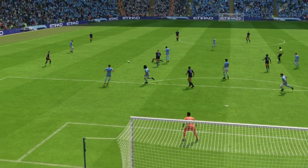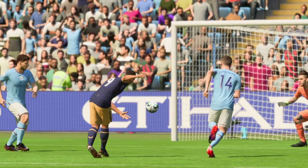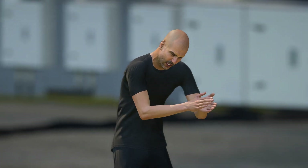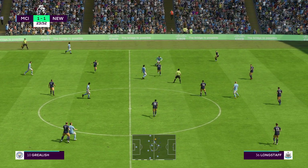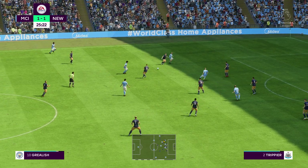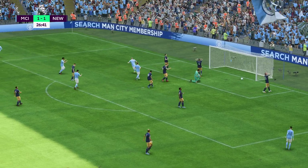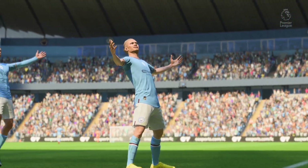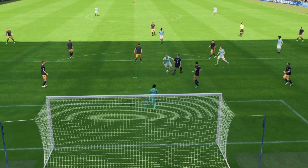Just look how he holds off the defender — he keeps his balance and he still hits the target. What a good goal that is! Well, he's done really well here, he's in the right place and then a decent finish. That's a good goal.